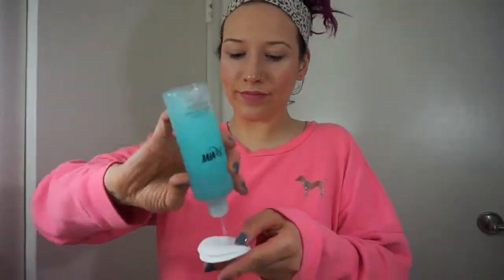Let's start off this nightly routine by putting our hair up. I'm also going to be putting a headband on so that my hair does not get wet at all. First things first, let's remove our eye makeup using my Revive dual action makeup remover — this is my favorite makeup remover to remove my mascara.